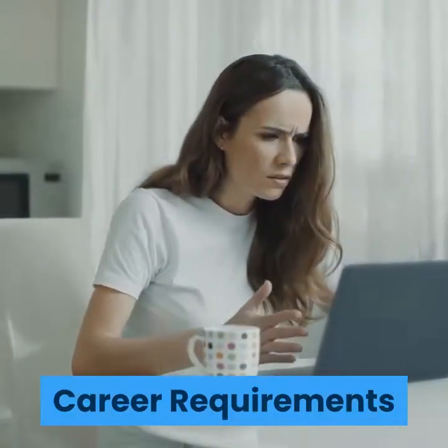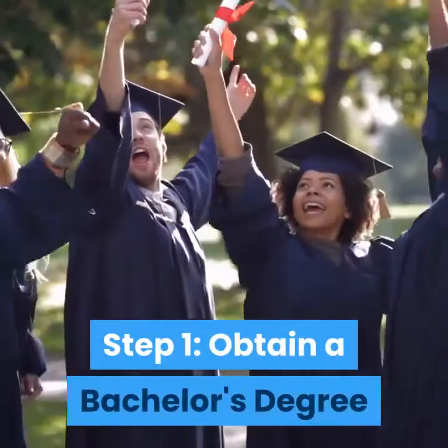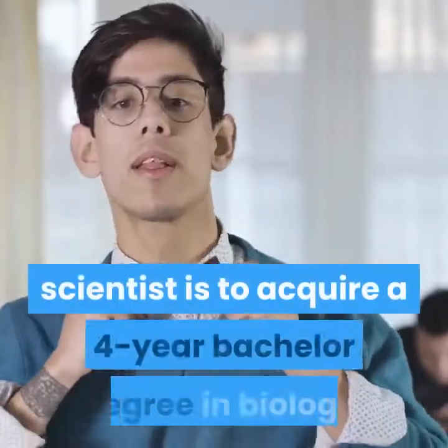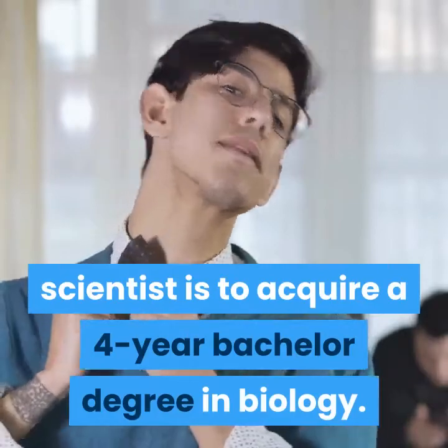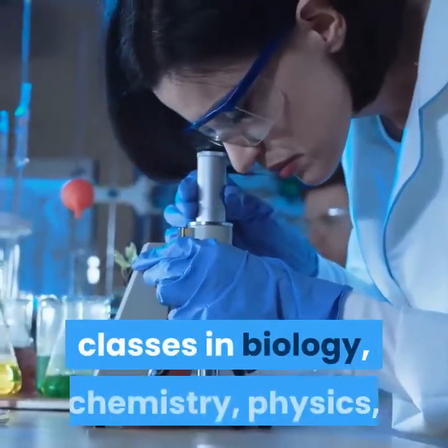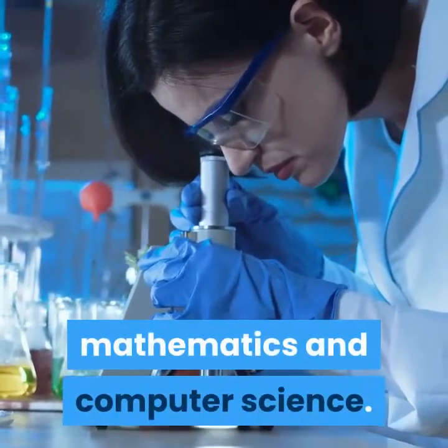Career Requirements Step 1: Obtain a bachelor's degree. The first educational step to becoming a biological scientist is to acquire a four-year bachelor's degree in biology. An aspiring biological scientist takes classes in biology, chemistry, physics, mathematics, and computer science.